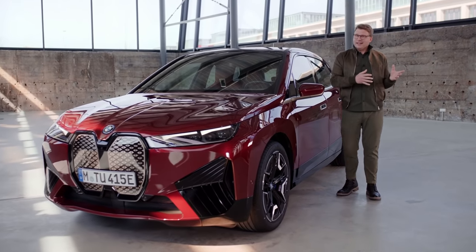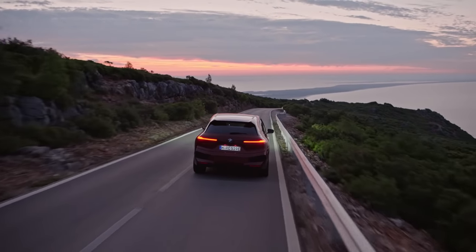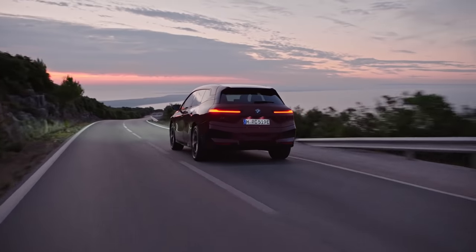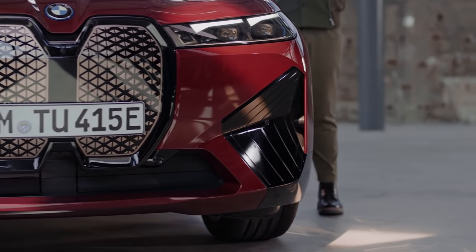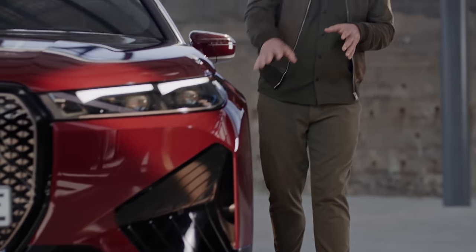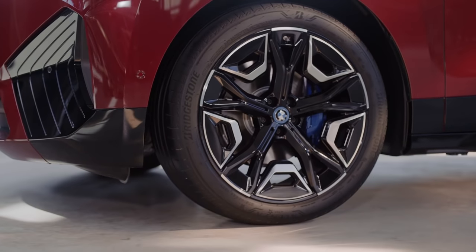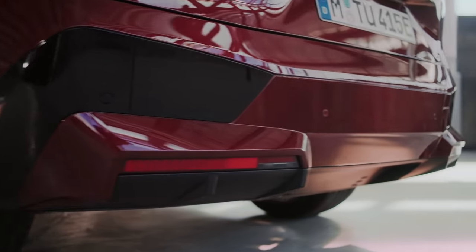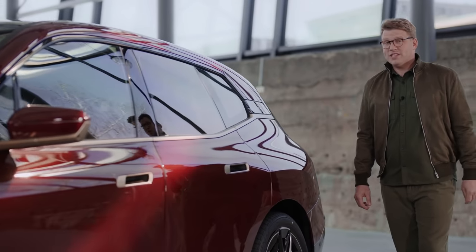The BMW iX can propel from 0 to 100 kilometres an hour in under five seconds, and amazingly it can also reach more than 600 kilometres of electric driving range. The monolithic and clean exterior design contributes to this, with an active air flap control system in the front, air curtains, and new 21 or 22 inch aerodynamically optimised air performance wheels. The streamlined body and smooth underbody reduce air resistance to a record low drag coefficient of 0.25.